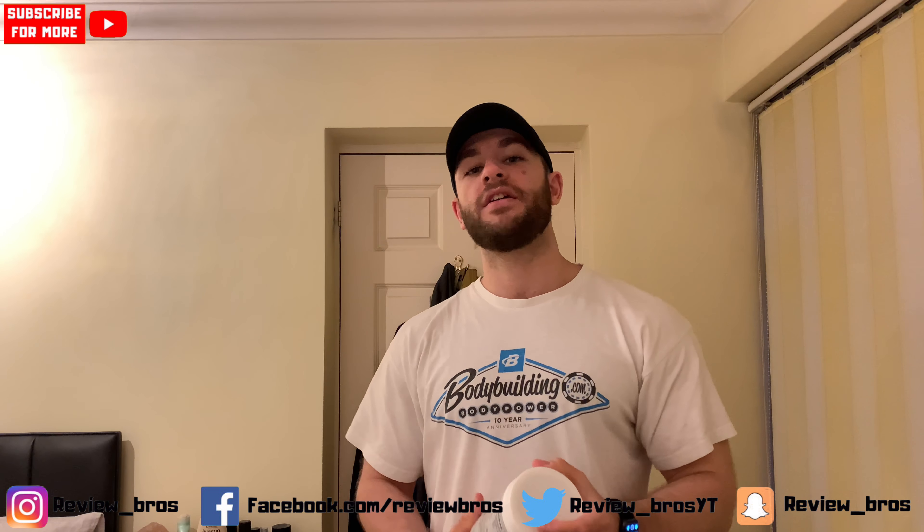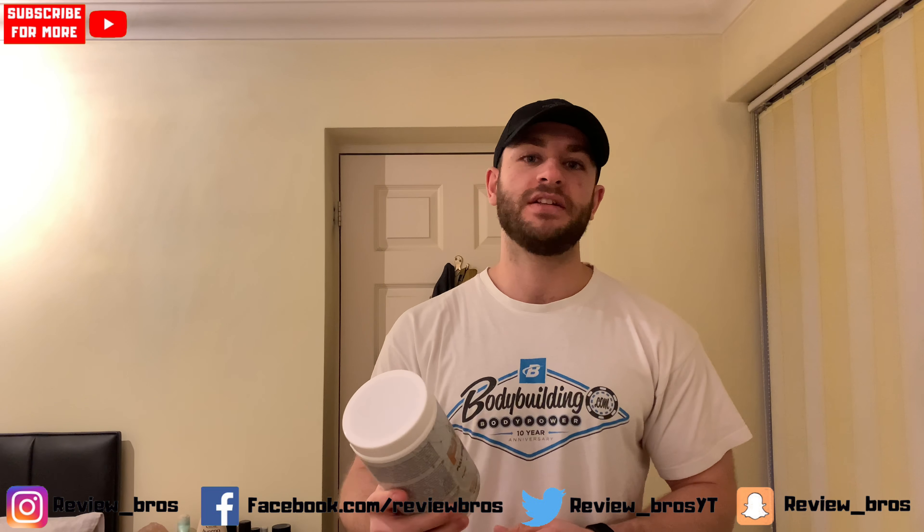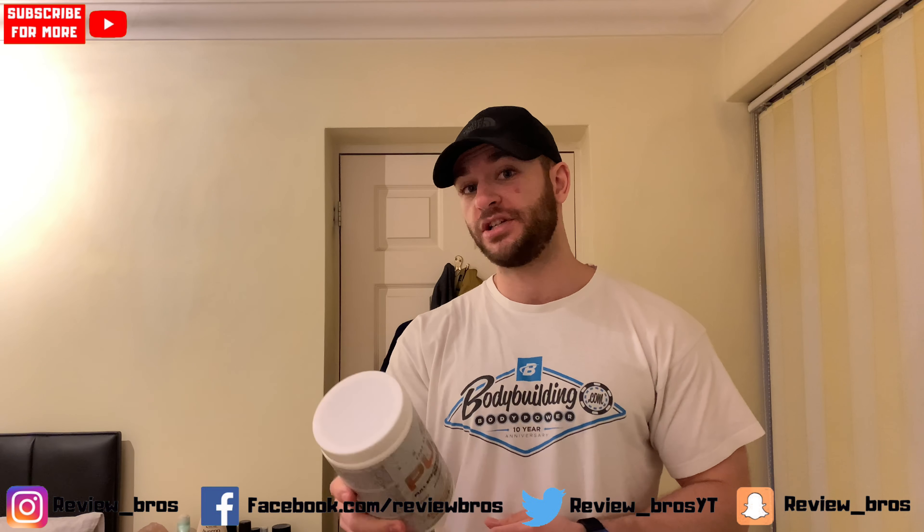What's going on guys, Review Bros back with another one. We're going to be looking at Core Nutritionals Pump — effectively a pump formula. We're going to be getting into all the usuals: taste, price, label, and effects, wrapping it up in a final verdict to see if it's the right product for you, so stay tuned.